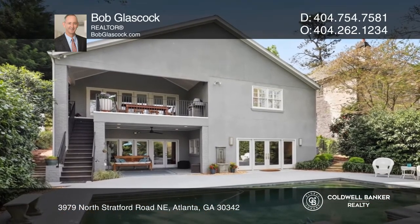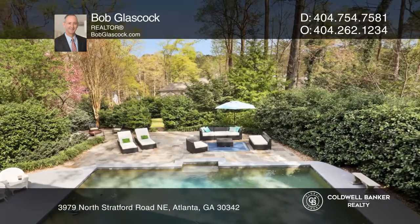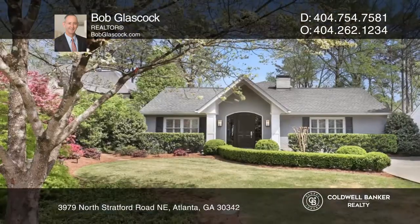A fire pit and a grassy play area complete the outdoor space. Fall in love with your future home by contacting Bob Glasscock to schedule a tour.